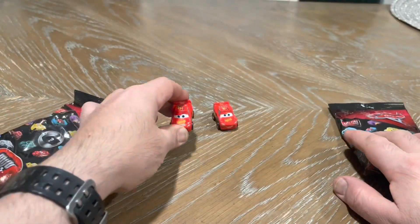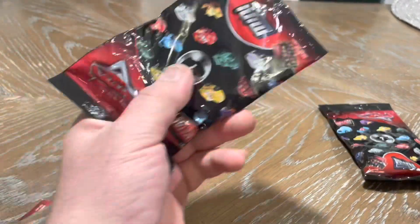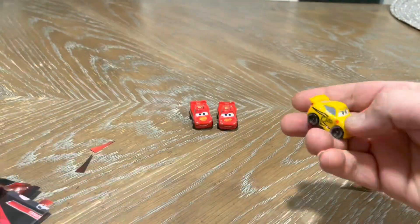You got to be kidding me. Let me scratch my finger. He's gonna get a Jackson Storm too. Okay, this one is Cruiser Mirrors.